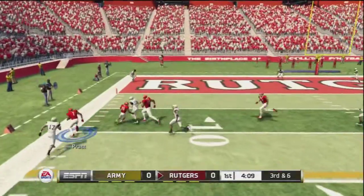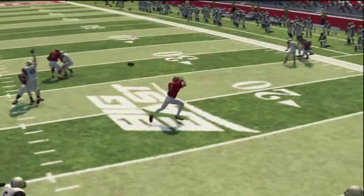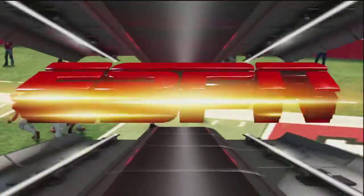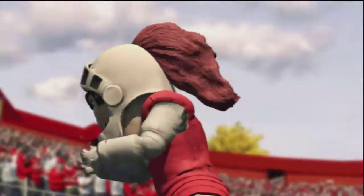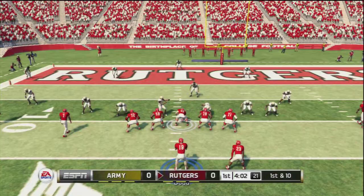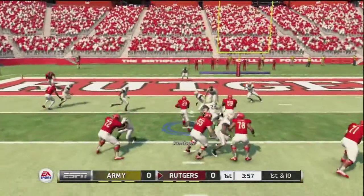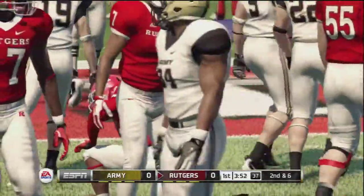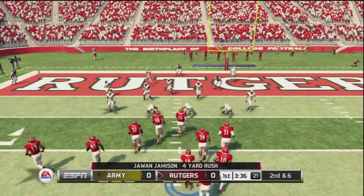Caught out in the open, inside the 10. He's out of bounds at the 10-yard line. Well, they're living on the edge here a little bit, but they're converting when they have to.